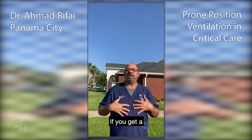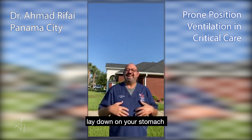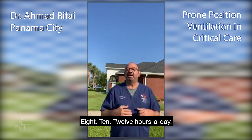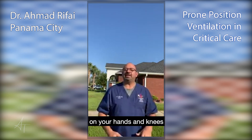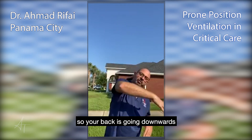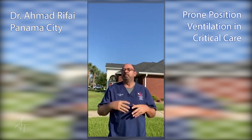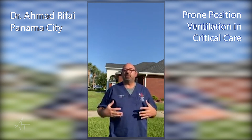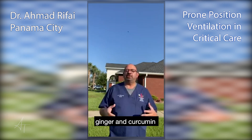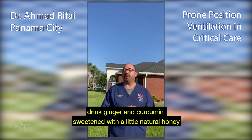To protect you if you get lung complaints from COVID, lay down on your stomach as much as you can — 8, 10, 12 hours a day. And if you can be on your hands and knees and put your elbows down with your head down so your back is going downwards — in yoga they call it downward dog — you can drain your lungs. You can also drink ginger and curcumin sweetened with a little bit of natural honey to liquefy those secretions.